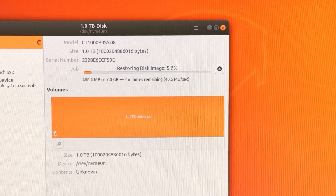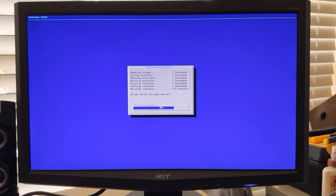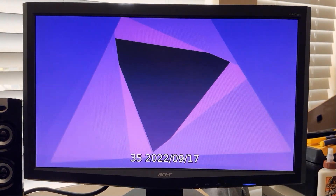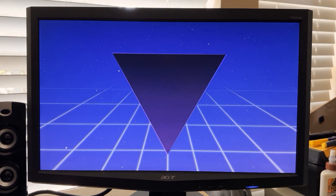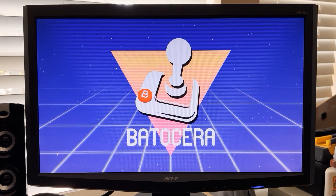When we are done with this, we'll go ahead and reboot, take out the USB drive, boot from the SSD, expand the storage system to the full size of the drive, and now it's booting Batocera.